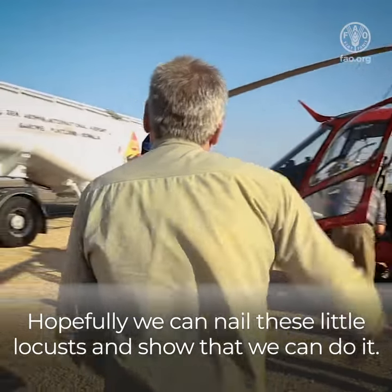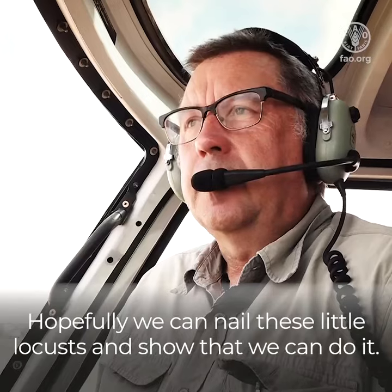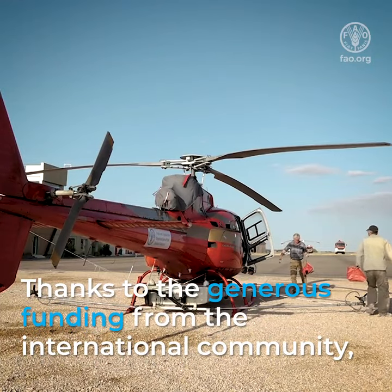Hopefully we can nail these little locusts and show that we can do it. We'll see you next time. Bye.